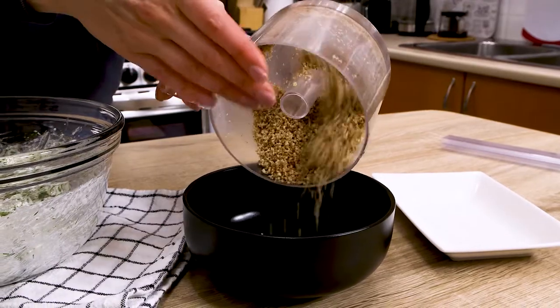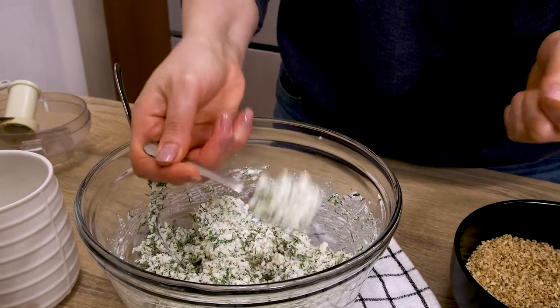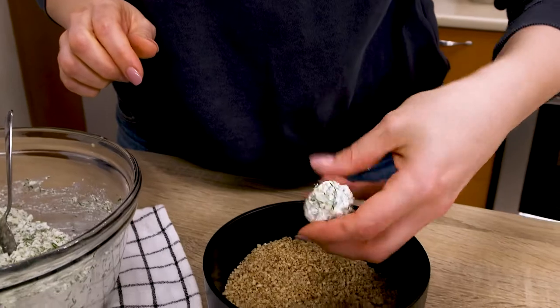I suggest at least two ways of serving this cottage cheese snack. When I feel fancy, or my daughter asks me to make them this way, or when I'm making it for a party, I shape small bite-sized balls and cover them with finely crushed pecans.